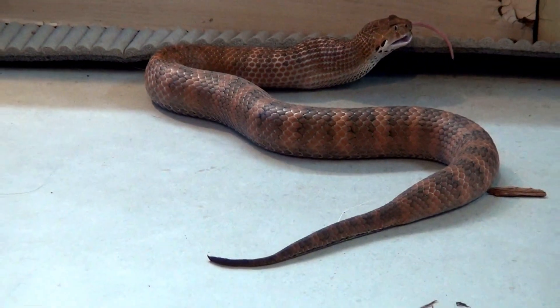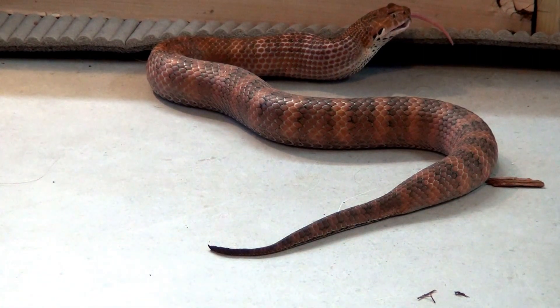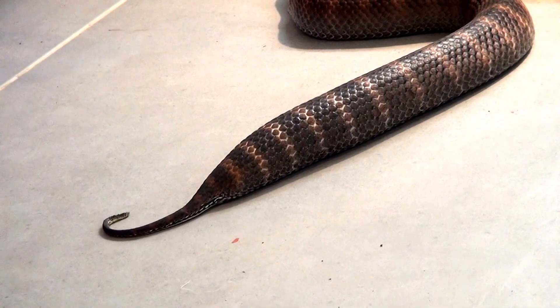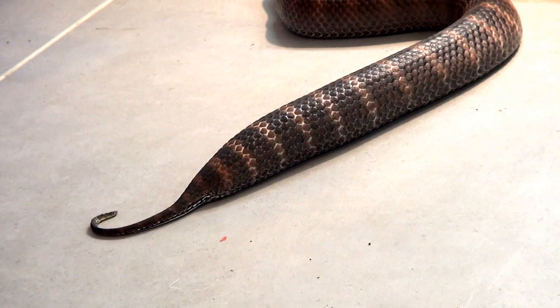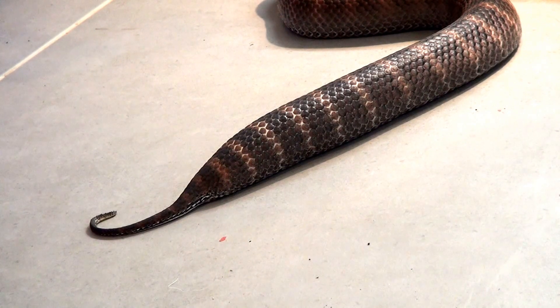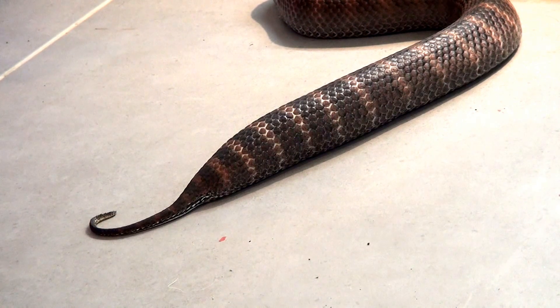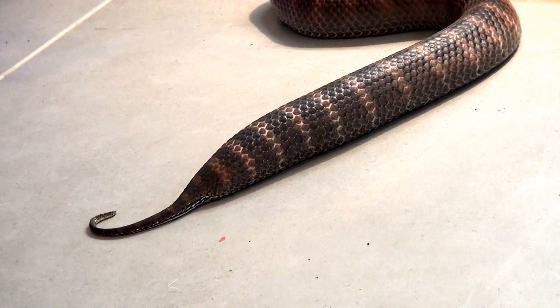If you look at the males, they have long tails. If you look at the females, their body ends abruptly and they have a short tail. This is one easy way to sex death adders — you don't need to probe or pop them. That tail shape is a very good indicator of gender. She really looks like a sausage, so I'm expecting babies soon.